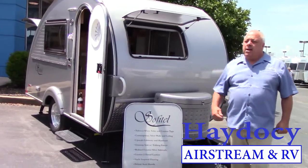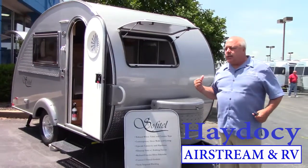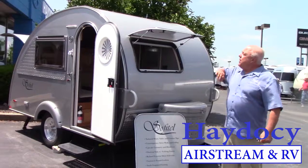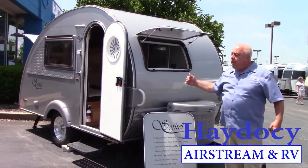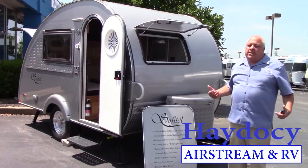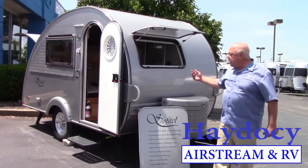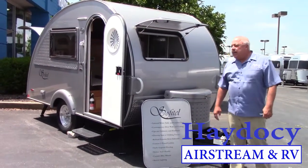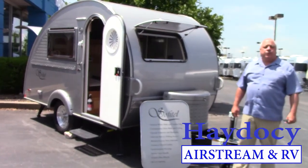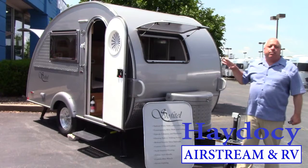The Sofitel — let's talk about it from the exterior, then we'll take a shot inside. First of all, full aluminum hull. You've got a one-piece aluminum cap and one-piece aluminum sidewalls. It's got a clear coat finish on it, a little more durable than that Mercedes-Benz you're driving. It's just beautifully put together.